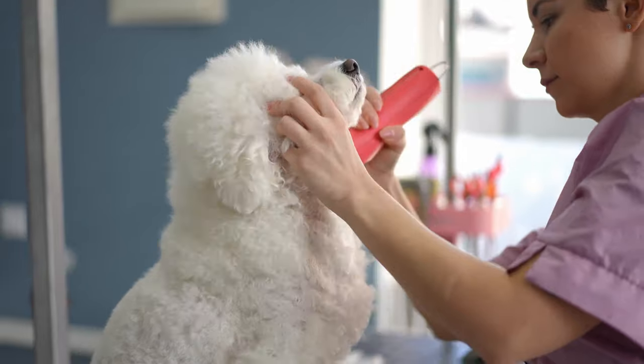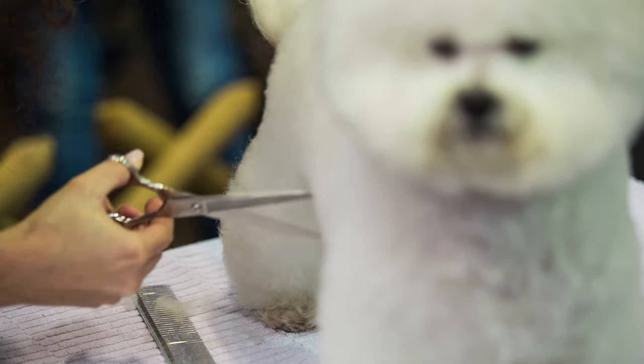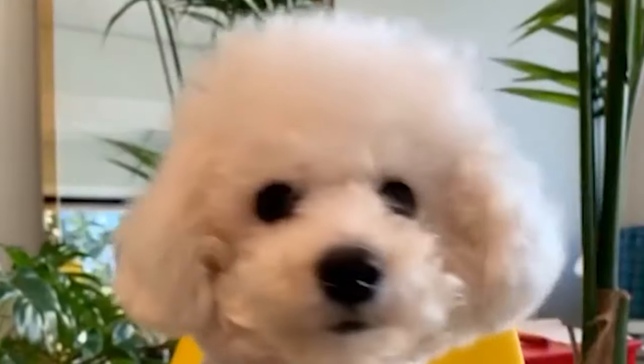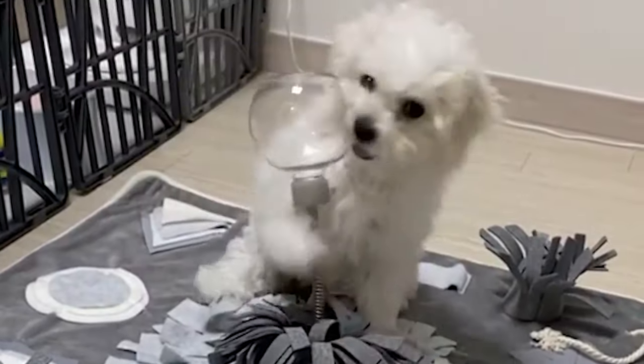The Bichon Frisé is also prone to some health issues, such as ear infections, bladder stones, and allergies. It is best for indoor living, as it is sensitive to heat and cold. It also needs moderate exercise and mental stimulation.